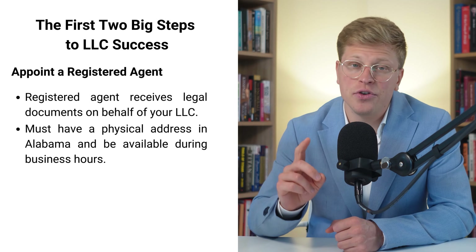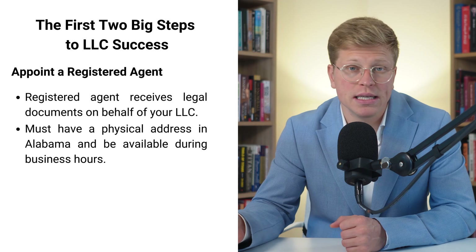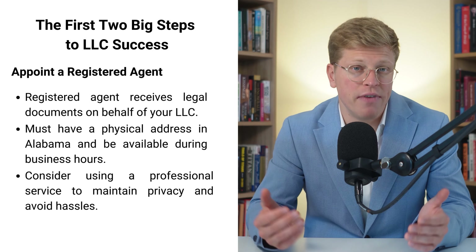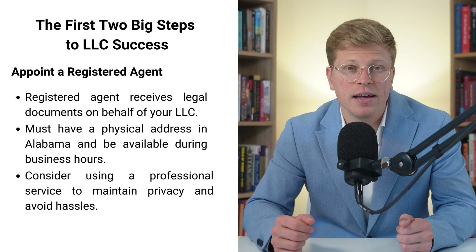But there is a catch. If you act as your own registered agent, your home address becomes public record — anyone can look it up, and you have to be available at that address during normal business hours. That might not be a big deal if you work from home, but it can be a real hassle if you don't. That's why a lot of people choose to use a professional registered agent service. These services provide a business address for your LLC and handle all the paperwork for you.